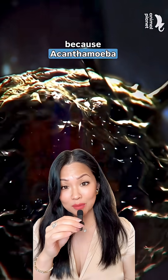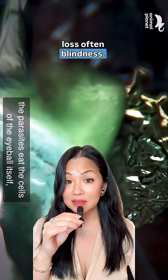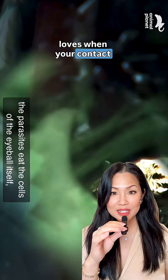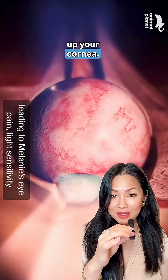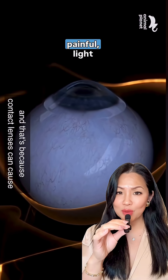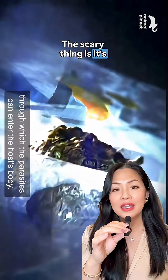Acanthamoeba keratitis can cause severe vision loss, often blindness. This tiny parasite loves when your contact lenses act like a rent-free apartment where it can live on your eye. Once it's in, it starts to chew up your cornea. The result is severely painful, light-sensitive, red, blurry vision.